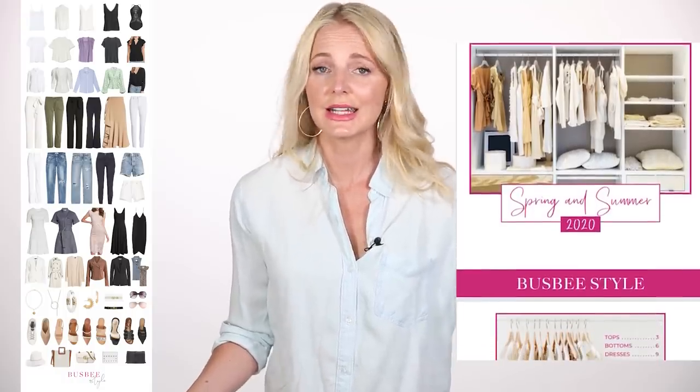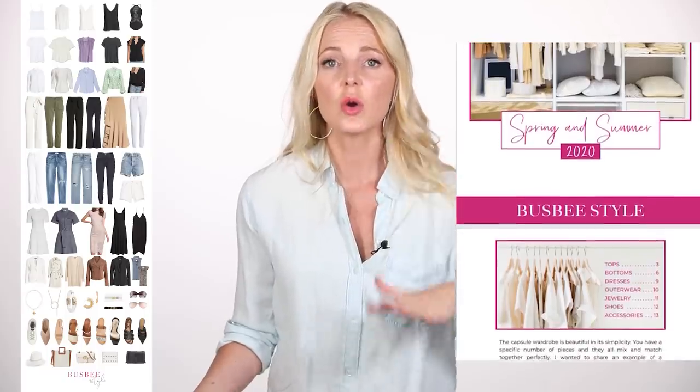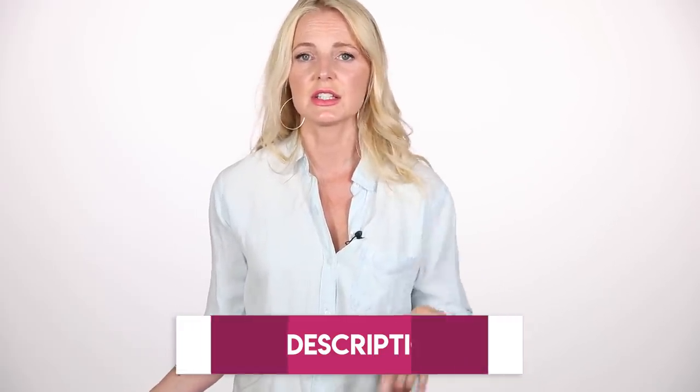Don't forget to subscribe to my newsletter to get a ton of really useful, helpful freebies — the wardrobe basics checklist, a look book, closet editing and organizing checklists, and Zoom call tips. It is so worth signing up. We'll put a link in the description box — just sign up with your email and get all those resources sent to your inbox. Let's look back for a second on our five slimming tips.